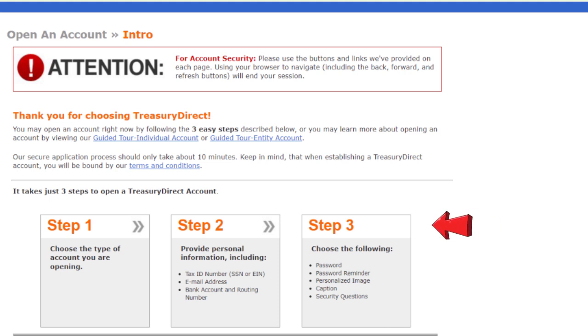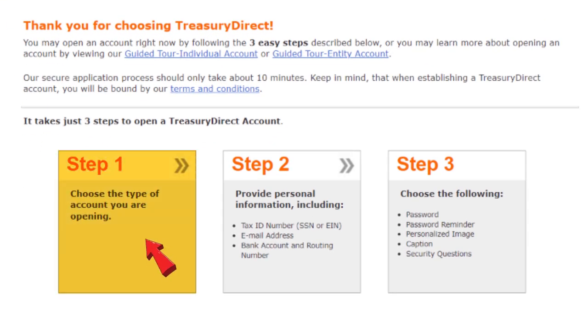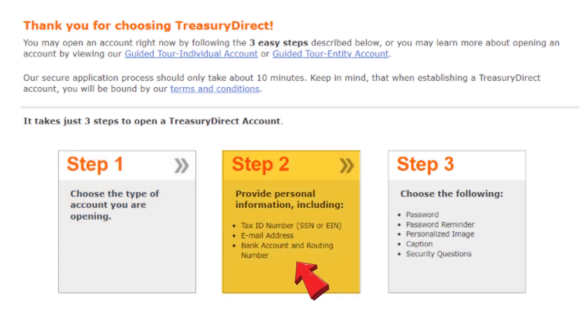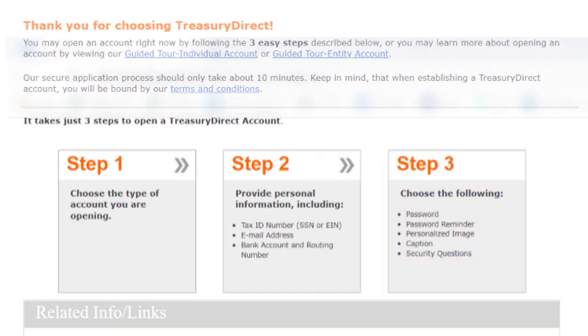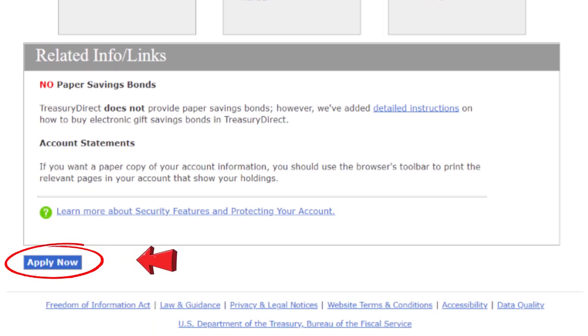So what you'll need to do first is go to the U.S. Treasury website and open an account, assuming you don't have one already. Then click on Treasury Direct under Individual Personal. What's going to pop up next is a page showing you the three-step process for setting up an account. In step one, you have to choose the type of account you're opening. Step two will require you to input your personal, business, and banking information. And step three is around setting up your password, password reminder, and security questions. Scroll down and click on Apply Now.